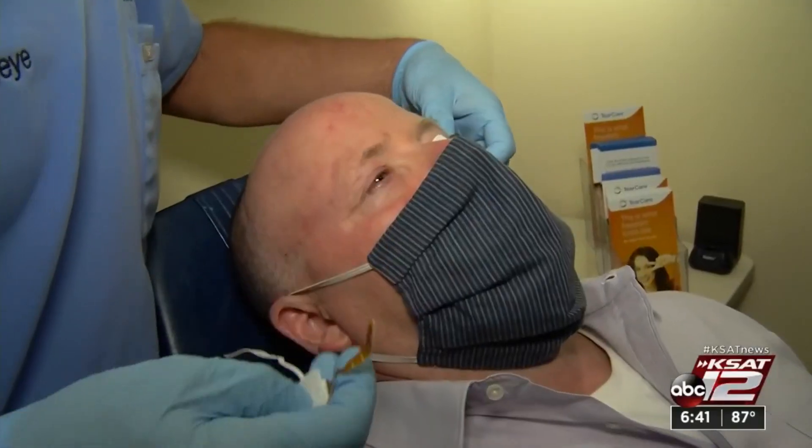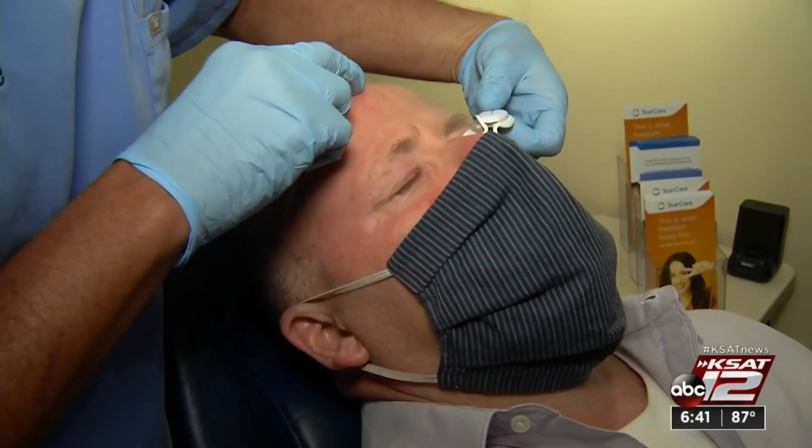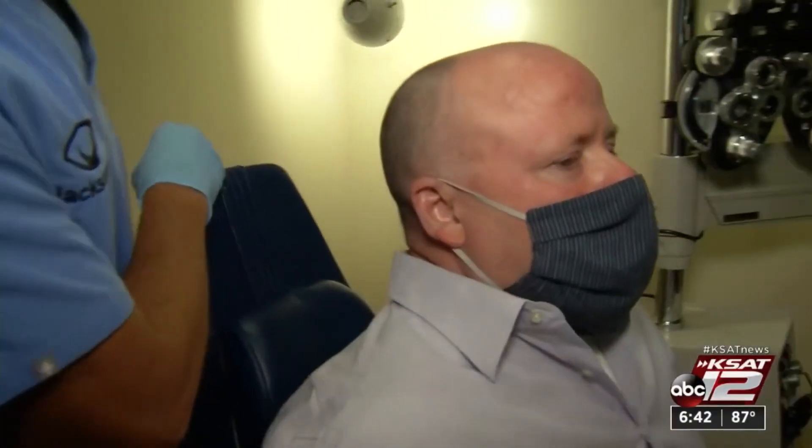The procedure takes about 15 minutes plus prep time, and patients can feel the effects right away. Before the dry eye treatment, I was probably lubricating up to maybe 10 times a day, and after the treatment, maybe once or twice.